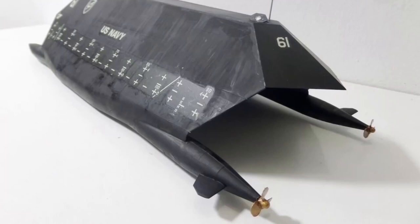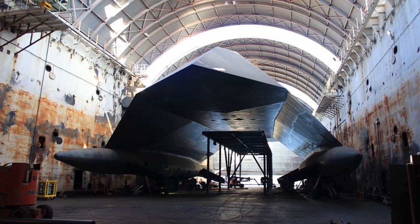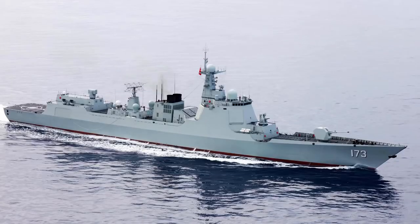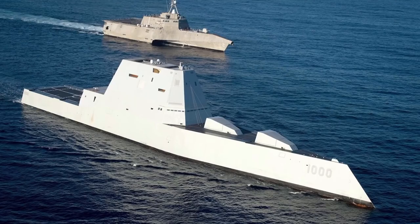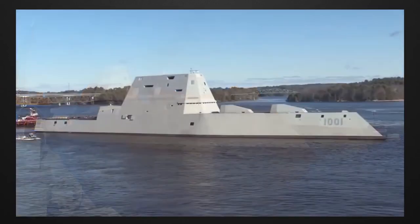The maximum range of the Sea Shadow, which officially has a speed of 10 knots, is not known for certain. Although Sea Shadow has been withdrawn from service, it has truly revolutionized warships. The subject of the next video will be the DDG-1000 Zumwalt destroyer. Thanks for watching.